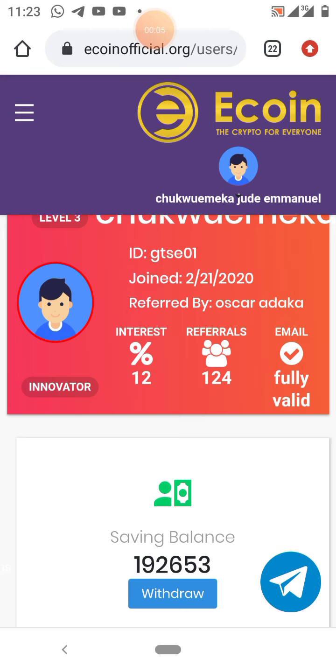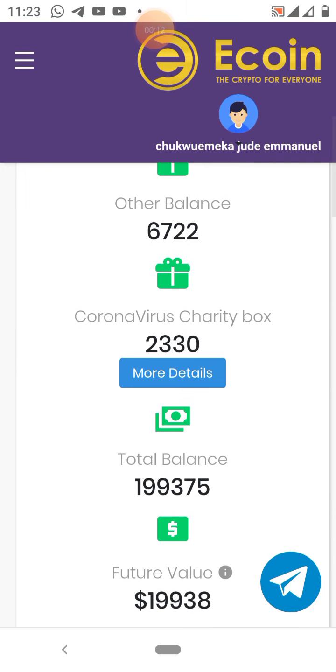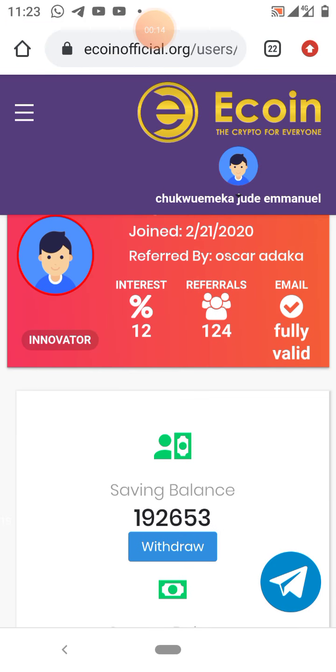How to get a Wombat wallet in order to be able to withdraw your Ecoin. Hello, you're welcome. My name is CJ Manuel. In this video we are going to be discussing how to get your Wombat wallet in order for you to withdraw your Ecoin. For those of you that have been watching my previous videos on Ecoin.